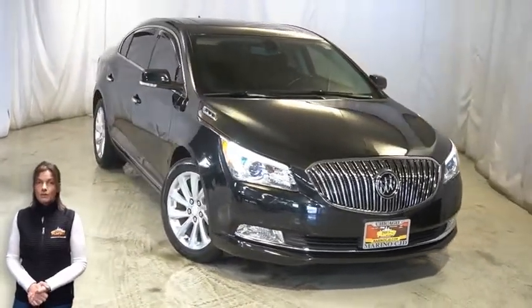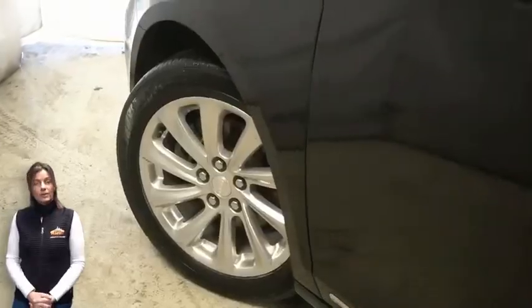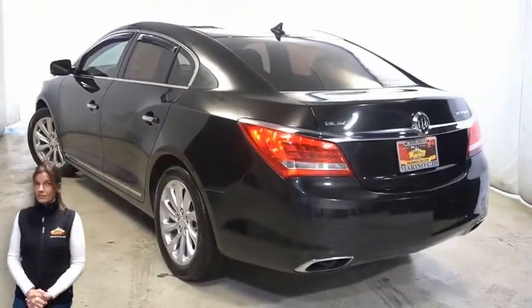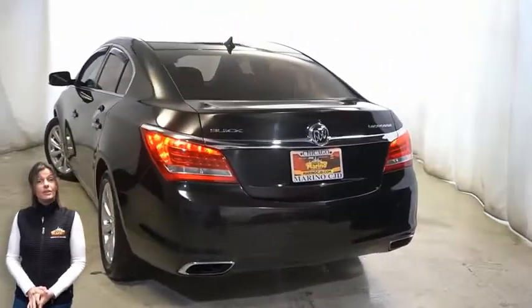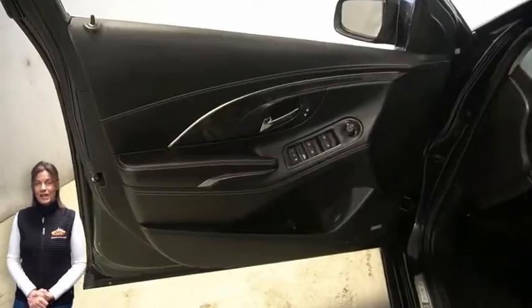front fog lamps, 18-inch aluminum wheels, power heated mirrors, electronic stability control, heated front seats, steering wheel mounted audio controls, and 41,000 miles on the odometer.